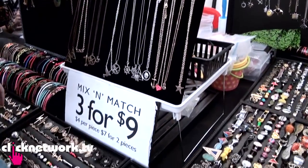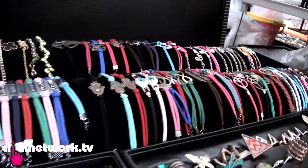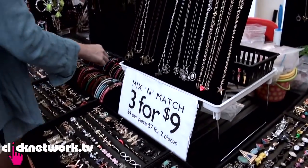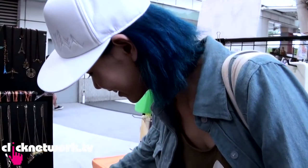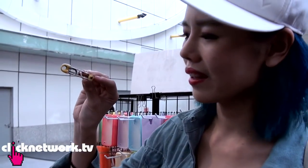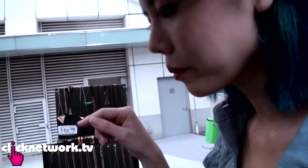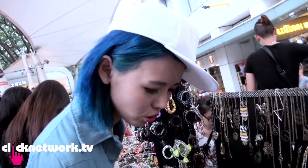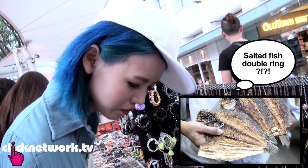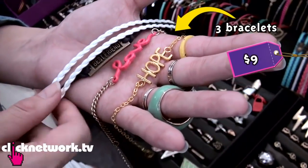They have pretty cheap accessories here — 3 for $9, you can mix and match anything you want and they have a very big variation. The necklaces are so cute! I love this love one. This one is like a safety pin but it's a double ring. I think the seller just buys the ring and sticks whatever random thing to it with a hot glue gun, so actually you can stick whatever you want. You get three rings, three necklaces, and a bracelet.